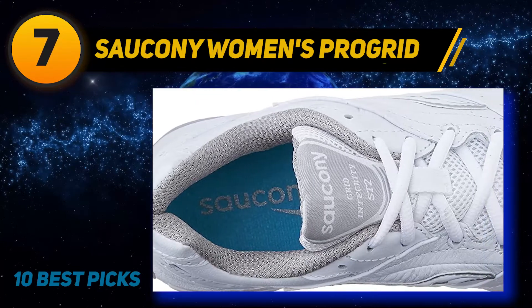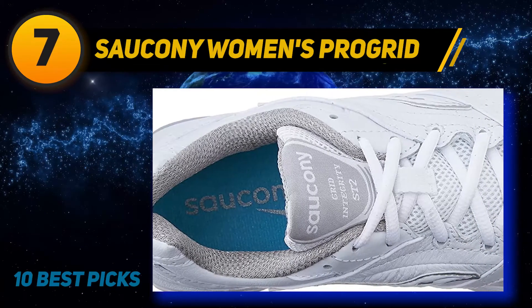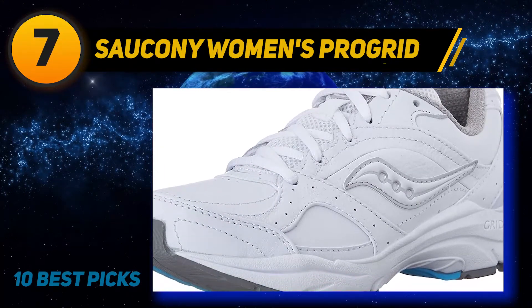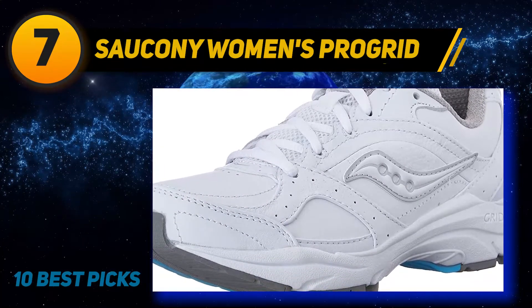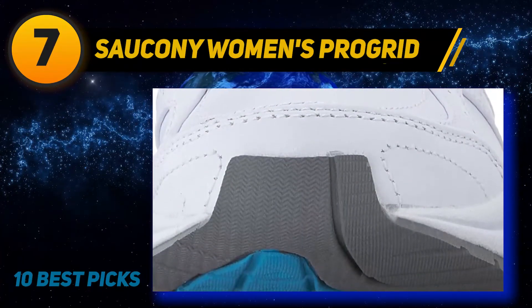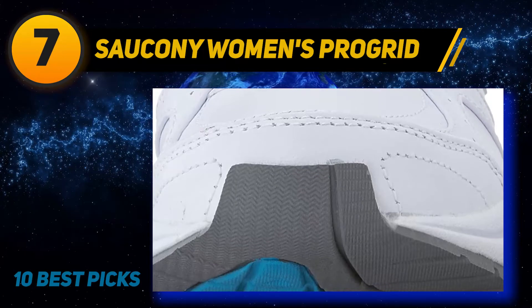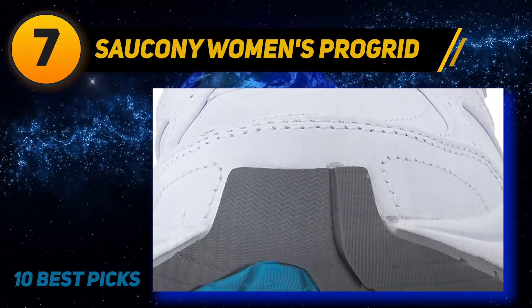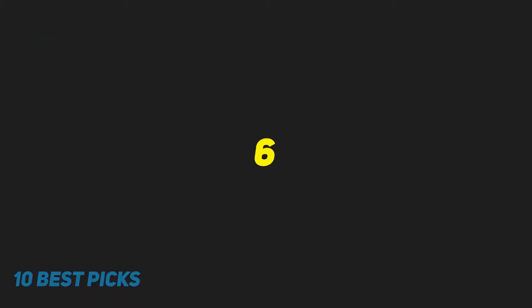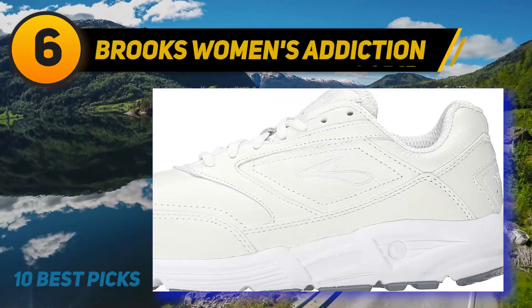The Saucony Women's Progrid Integrity ST2 features a slightly high construction around the ankle to offer a secure fit. They have full grain leather uppers with padded tongue and collars for cushioning and comfort. The stretch zone in the forefoot makes it even more flexible and stable with each movement, and you can easily adjust the fit with the lace-up closure.